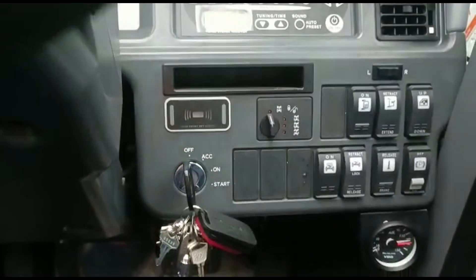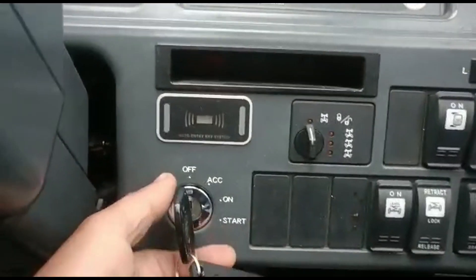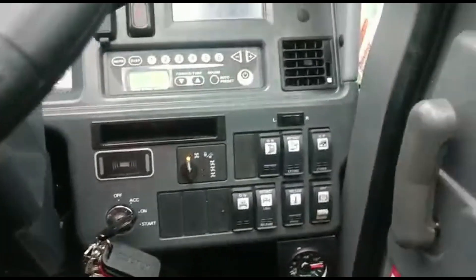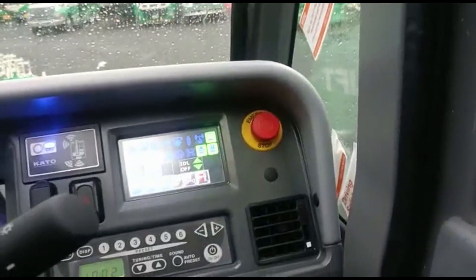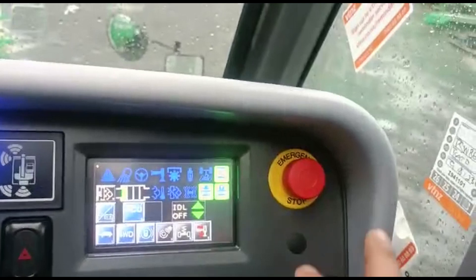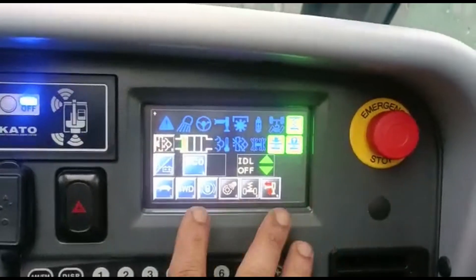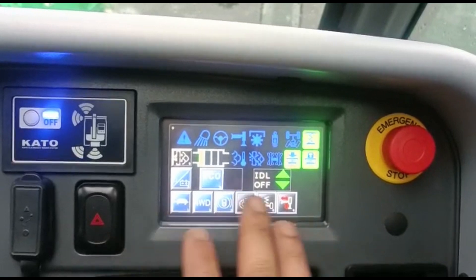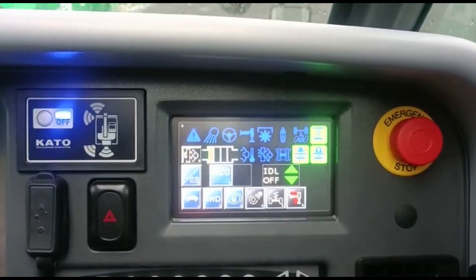The button is in the door. I will turn on the ignition switch. Ignition on. I will turn on the emergency stop button. This is the information display — suspension, four-wheel drive, emergency brake, temperature.